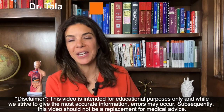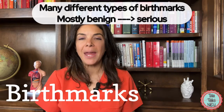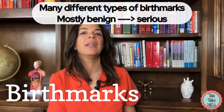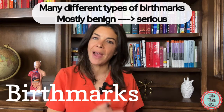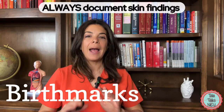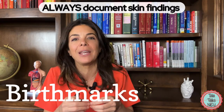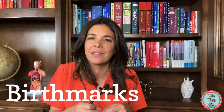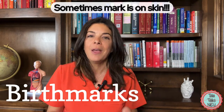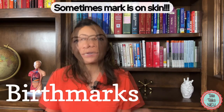Hello, welcome to Tala Talks NICU. Today we are going to be talking about neonatal birthmarks. Babies can be born with all sorts of interesting birthmarks on their skin, and it's really important that you evaluate it, and even if you don't know what it is, make sure that you document it. So whatever it is, make sure that it's carefully inspected and carefully documented.